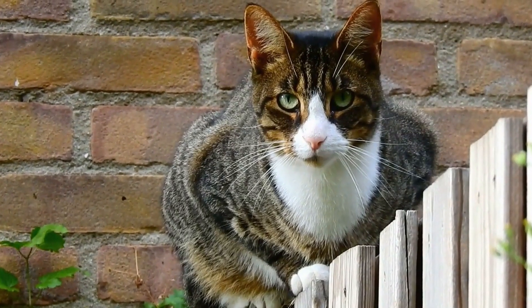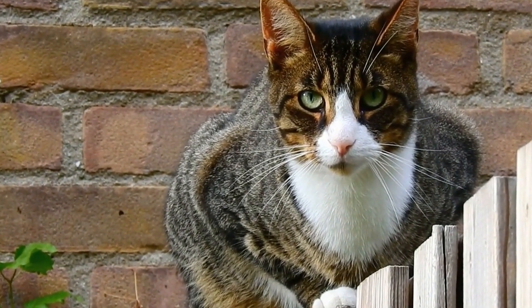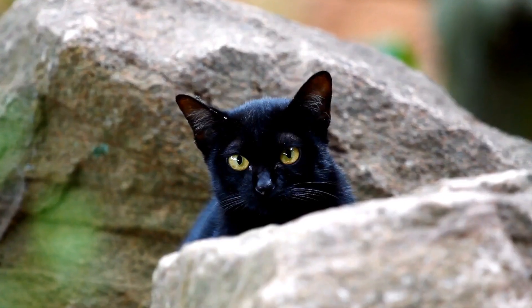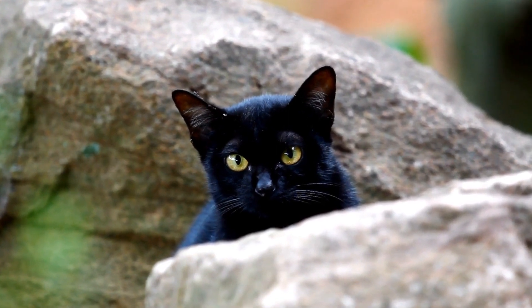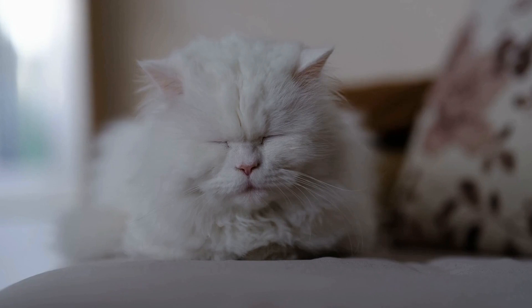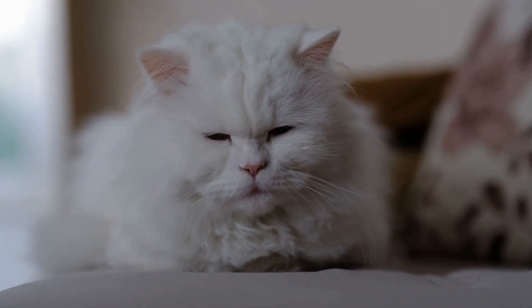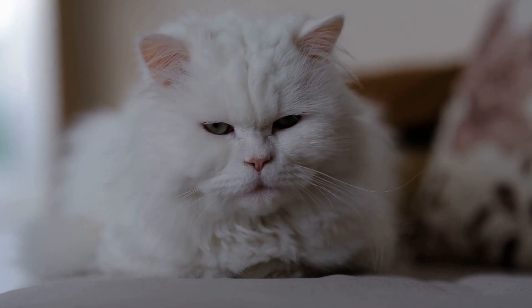First and foremost, it's important to understand that sneezing is a natural reflex for cats. It is their body's way of clearing the nasal passages of irritants or foreign objects. Dust, pollen, household chemicals, or even a strong scent can trigger a sneezing episode in cats.